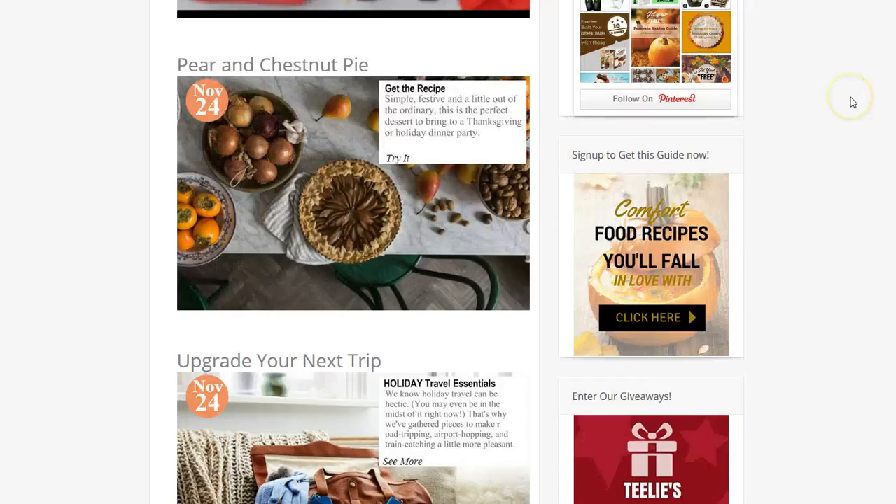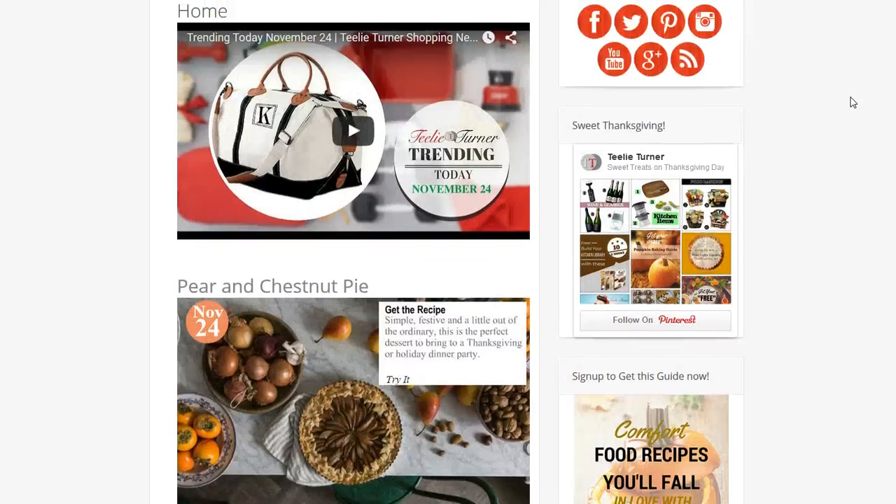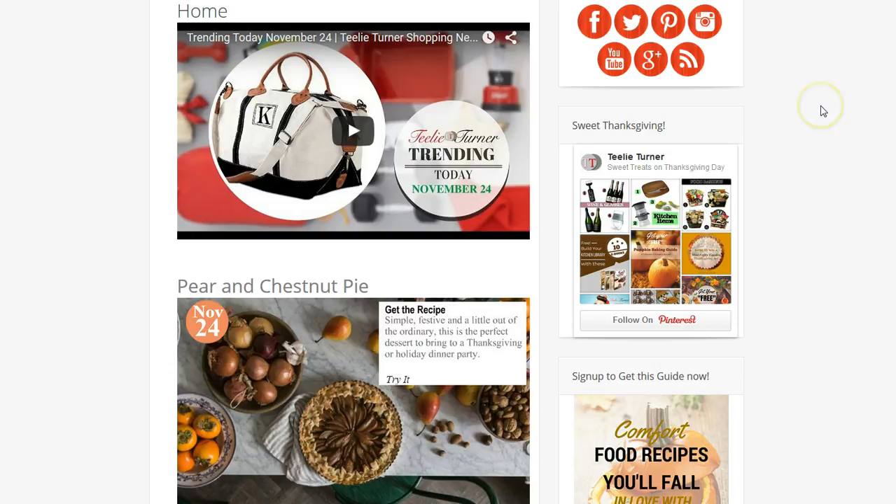Next we're going to stop at our main site. This is tealyturner.com, and I just want to remind you that tomorrow we're going to have — I'm putting out — it's called the Black Friday Rolodex. I kind of picked the companies that we associate with and put together the best Black Friday bargains so you don't have to shop all over the internet. It's going to be on one Rolodex, and that's going to be out tomorrow — so watch for that.